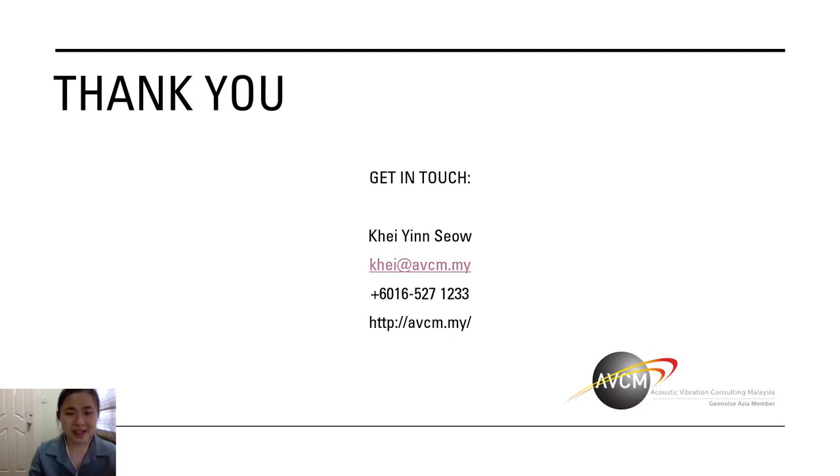That's all from me today. Thank you so much for your time to listen and watch my presentation. Feel free to get in touch with me — here are my contact details — and do visit our website if you wish to know more about us. I hope everyone enjoys their conference today. Stay safe and hope to meet you soon.